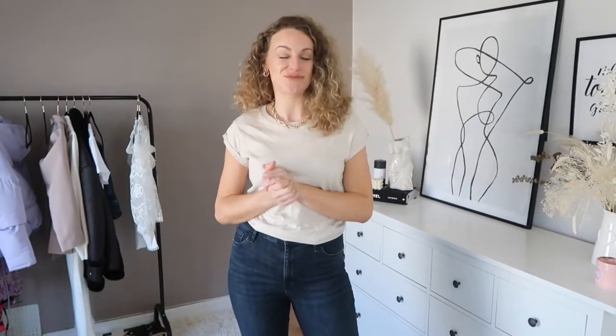Welcome back to another episode of On the Rail with Katie. Today I'm sharing some new pieces from River Island that I've specifically selected with spring in mind, but also key central pieces you can wear all year round. I'm going to start off with this super basic t-shirt — this is absolutely perfect.